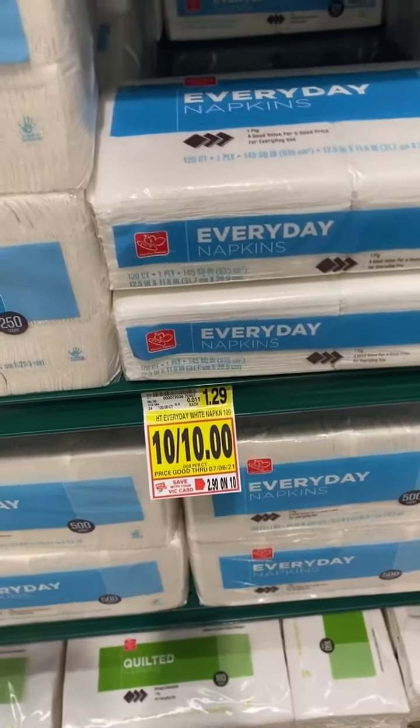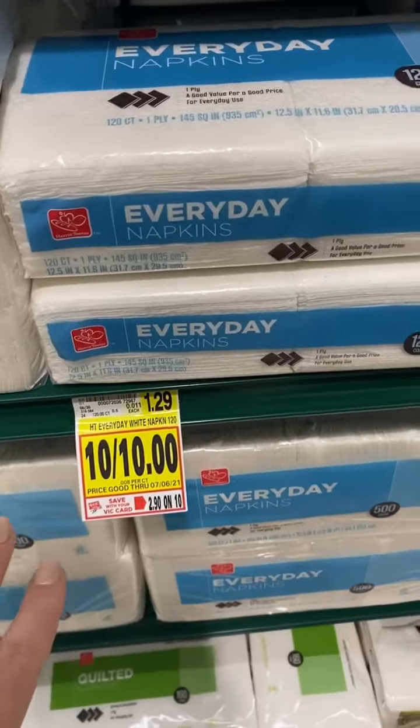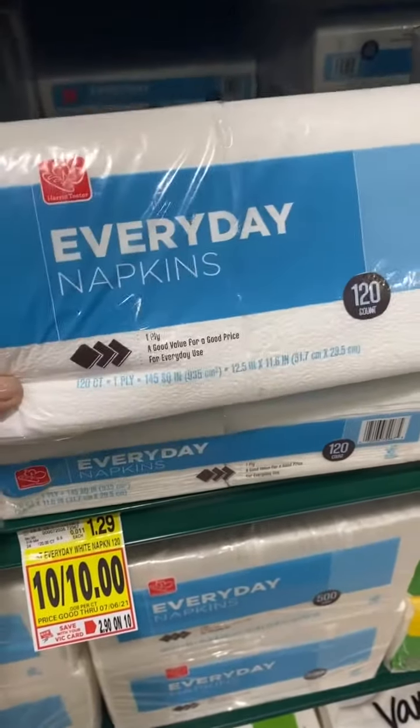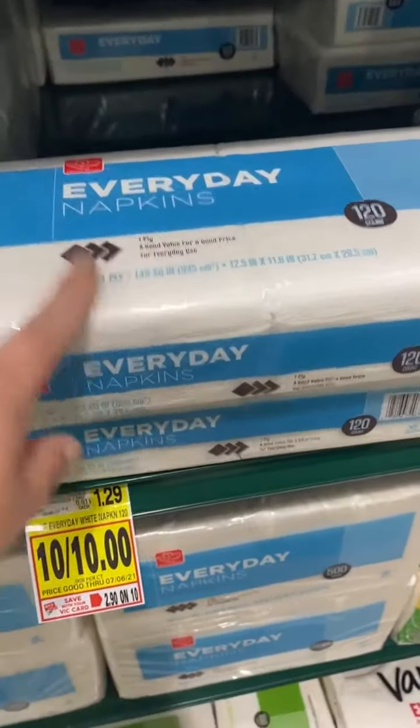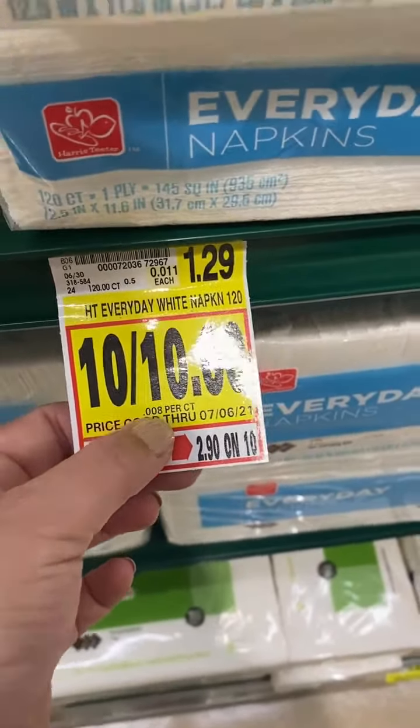Okay guys, I want to show you a trick that the grocery stores pull on you. This is in the Hair Skater grocery store flyer this week. These are 120-count napkins for a dollar, so that comes out to $0.008 per napkin.